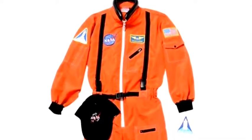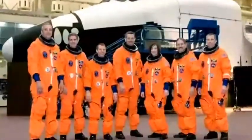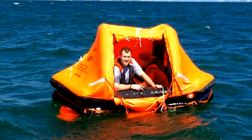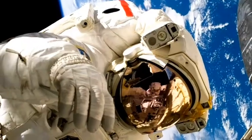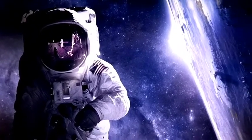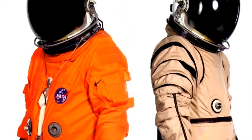First, the colors are different for a reason. The orange Advanced Crew Escape Suit uses a specific shade called international orange, which is highly visible against any kind of landscape, especially at sea. The EVA suits are bulkier and white because white reflects the strong heat of the Sun, and white is also easily visible against the black expanse of space. Both suits were designed for totally different but specific purposes.